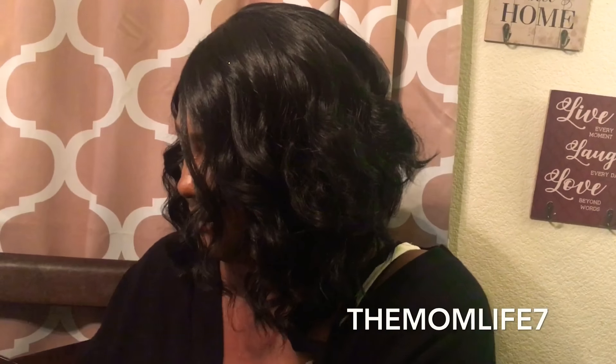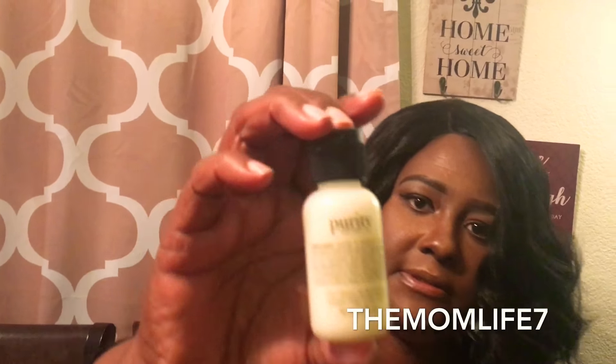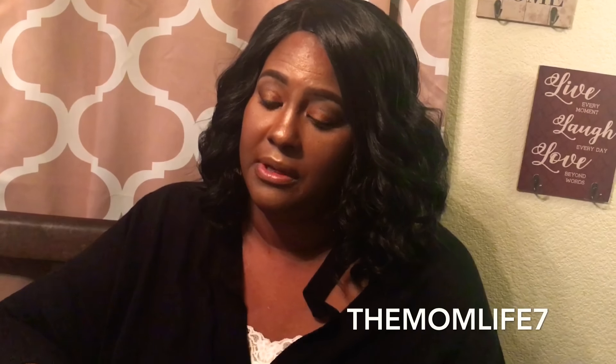What do we have next? There's something by Philosophy. Let me get some information on it. Here it is — Philosophy Purity Made Simple One Step Facial Cleanser, and the full size retails for $24. I'm going to be looking forward to trying that as well. It's 30 milliliters — we're going to give this a try and see how it works for cleansing your face.